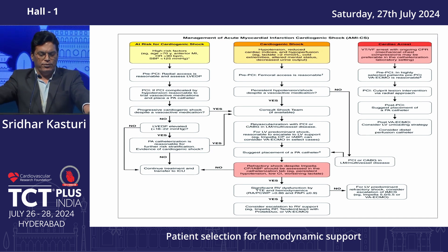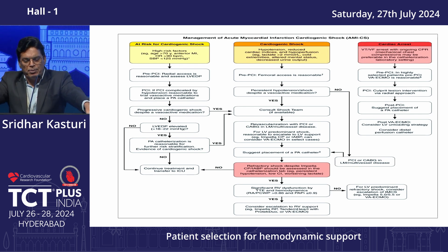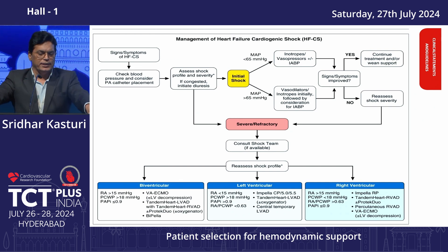For a patient at risk of cardiogenic shock, assess LVEDP and consider proceeding with the right radial approach. If LVEDP is not significantly elevated you can continue, but if it rises during the procedure, consider MCS support. If cardiogenic shock exists pre-PCI, decide whether it is LV dominant, RV dominant, or biventricular and choose the device — ECMO or Impella — accordingly.